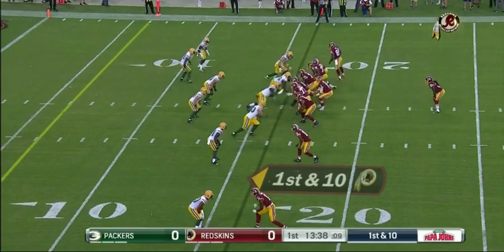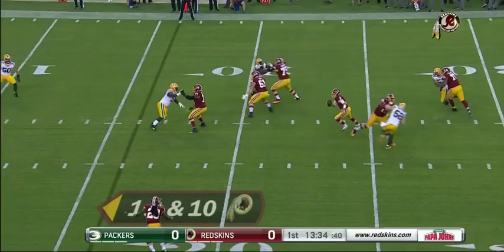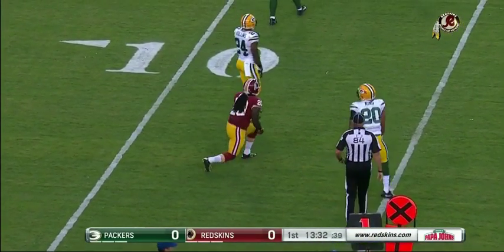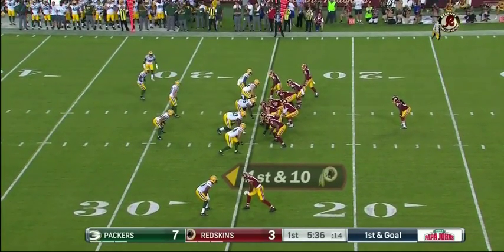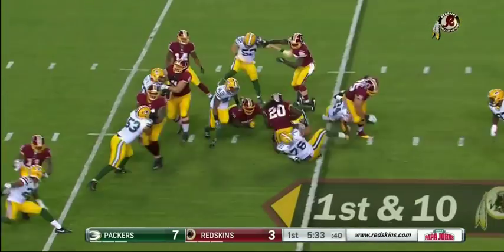In the red zone, first and 10 from the Green Bay 16-yard line. Cousins escapes the pressure, dumps it off — it's short, he was looking for Kelly. First and 10 from the 25-yard line as Cousins hands it off to Kelly.